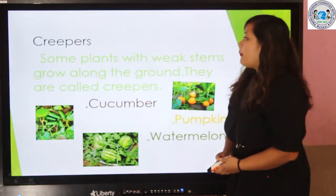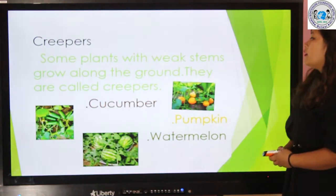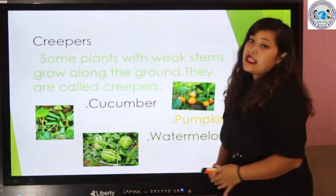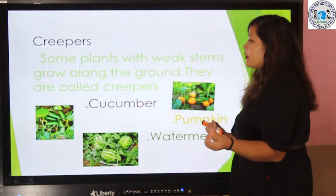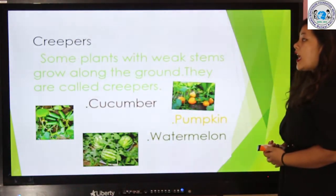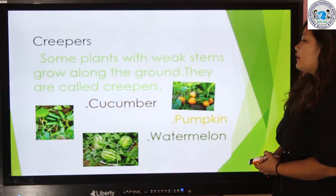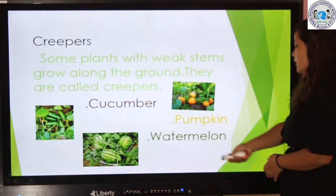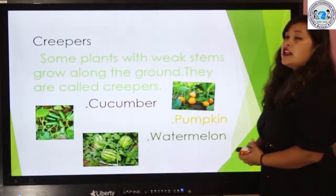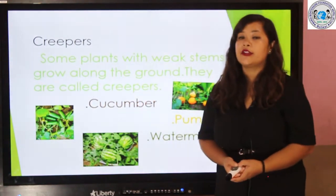Here is another topic, that is creepers. Some plants with weak stems grow along the ground — they are called creepers. This is cucumber, which we mostly use to make salad. This is watermelon, which is a fruit. And this is pumpkin — it's very good for our health.